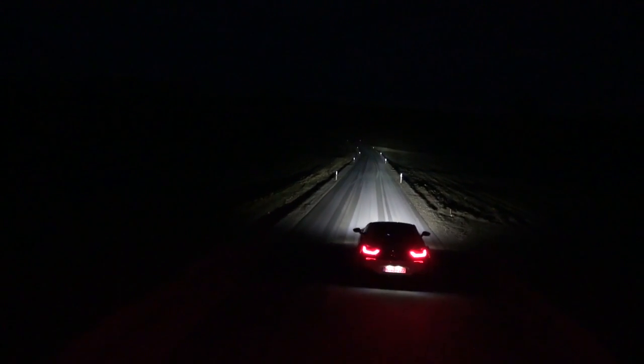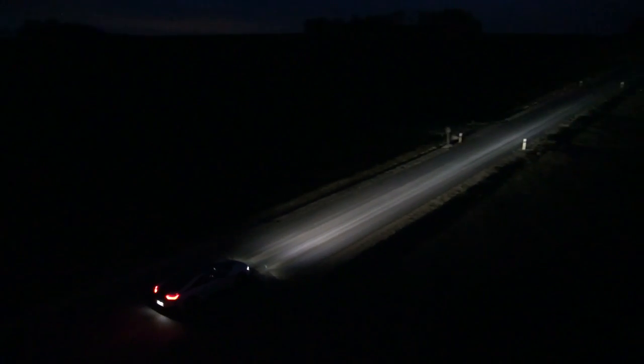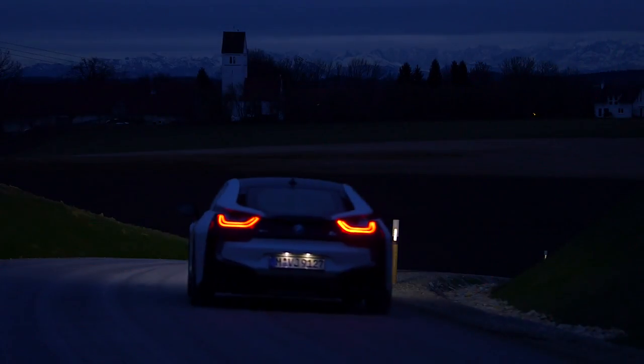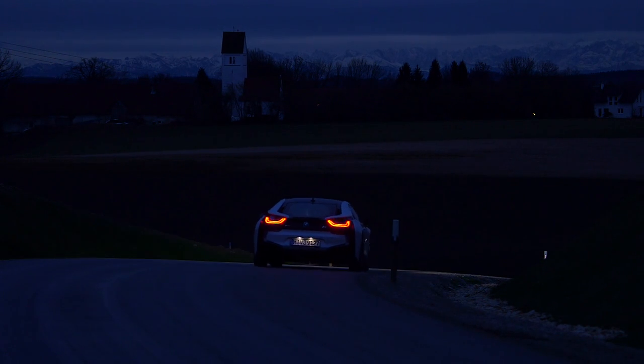With laser technology, the front lighting system gets even more versatile — the perfect complement to proven LED low beams and backlights. For us, laser light is the light source of the future. High performance, high efficiency. But of course, we will continue to use the light source that is perfectly suited for respective lighting functions.